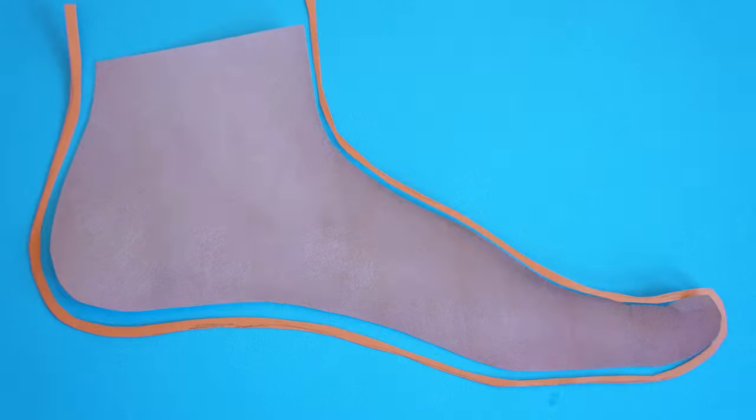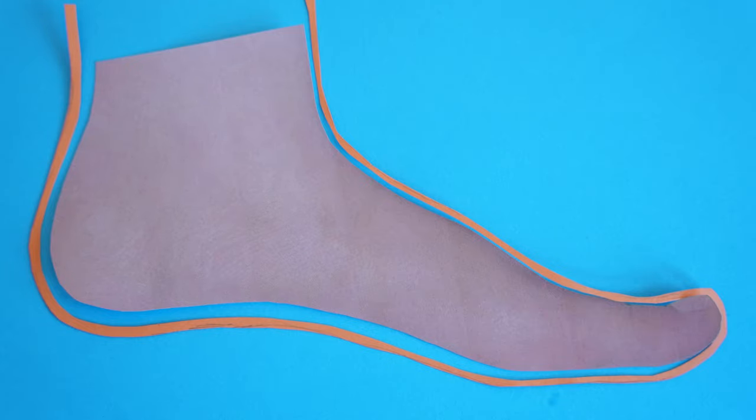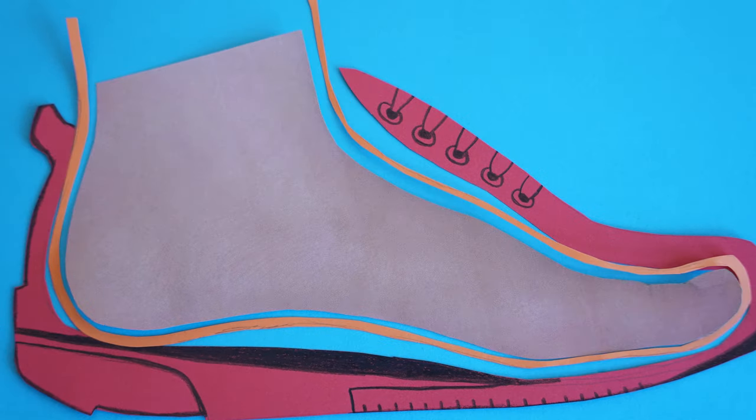When I ask most people how blisters form, they'll say rubbing or friction. While there is truth to that, it's not the whole picture — I can take my finger and rub it on my arm for several hours and it's unlikely to form a blister. Number one: you need movement. Whenever you take a step, there's a lot of movement around your foot — your foot shifts within your sock, and your sock slides within your shoe.